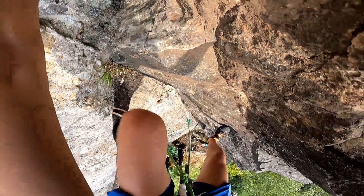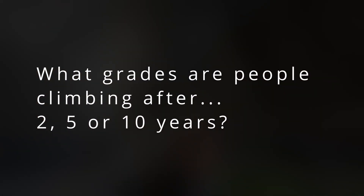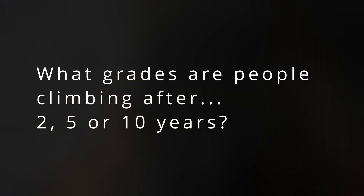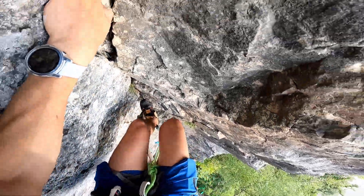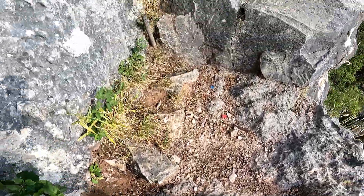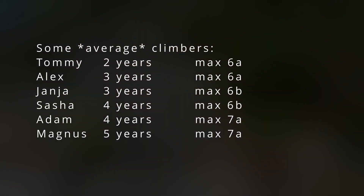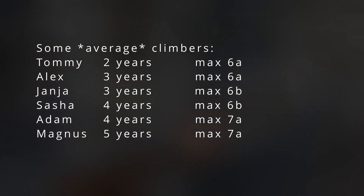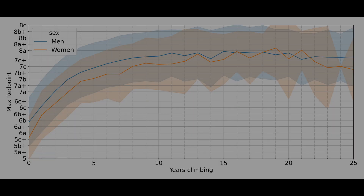Going back to normal human climbers, the next question I want to answer is: what grade are people climbing after 2, 5 or 10 years on average? In the previous question, we looked at grades and the time required to climb them for those who do climb them. But how does the average climber progress through the grades? To answer this, we can group users by how long they've been climbing and see what grade they climb on average. The results are shown on a curve, and they're slightly different for men and women.